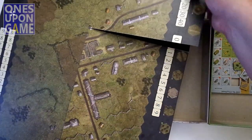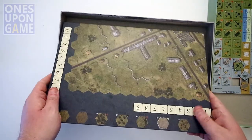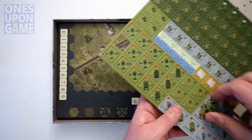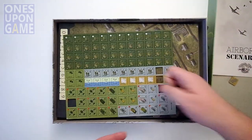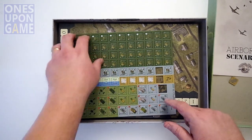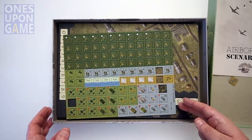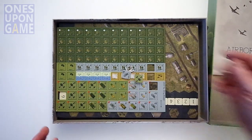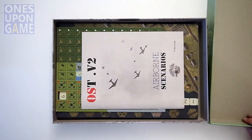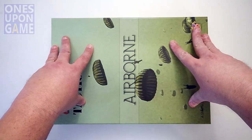So if you get the Airborne expansion, you're going to get the big map. You're going to get one sheet of counters, which includes some additional markers and additional units. Obviously, you're adding the Airborne — the Germans are already in the ground, so you're getting a few more German units, but mostly the Airborne counters. Easy punch, nice quality. And you're going to get one scenario book with six scenarios, A1 through A6. So that is what is in Airborne.